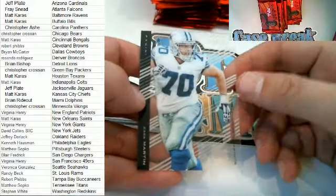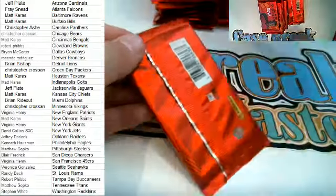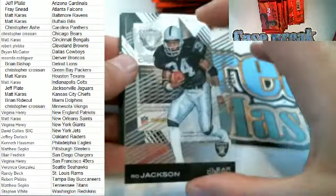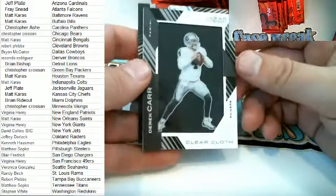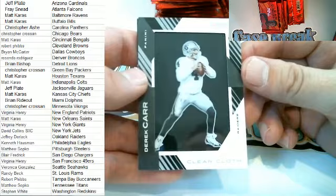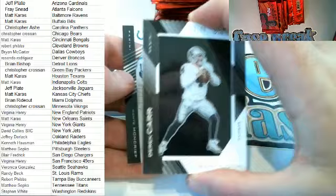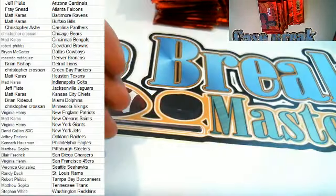And then we've got a Zach Martin right there as well. There's Bo Jackson right there — Clear Vision. Here we go — Clear Cloth right here, Derek Carr, very nice, 29 of 99 for the Raiders, and that is Jeff D coming out to you. Nice one there for Jeff — Derek Carr, Clear Cloth. And then we've got the Moncrief for the Colts.